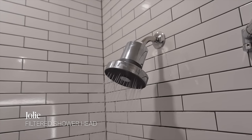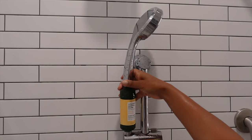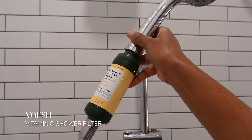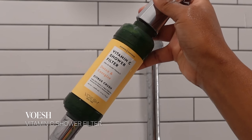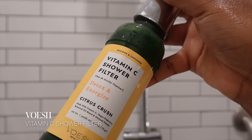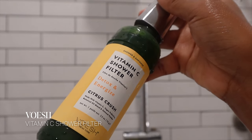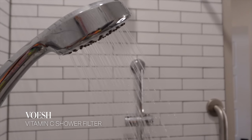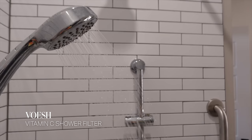I also have a detachable shower head, so I have two filtered shower heads. The second one is a vitamin C shower filter and it smells like citrus — it's so nice. I got it from a brand called Boesh, and it not only cleans the water but it also smells really good.